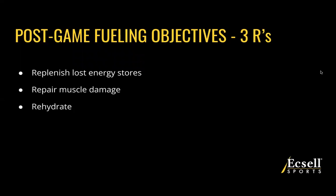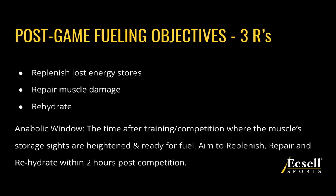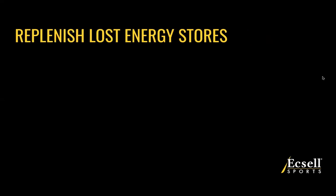When thinking about post-game, we're going to talk about a concept called the anabolic window. This is the time after your training or competition where your muscle storage sites are heightened and ready for fuel — the floodgates are open and they want to be replenished, repaired, and rehydrated. During the two hours from the time your competition ends, our muscles are most heightened and ready for refueling, so this is the time we really want to focus on implementing these nutrition strategies to recover most effectively.